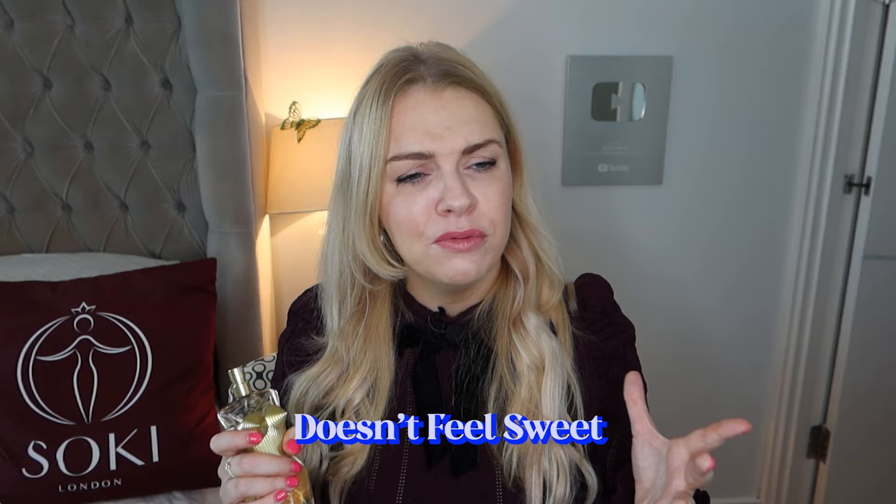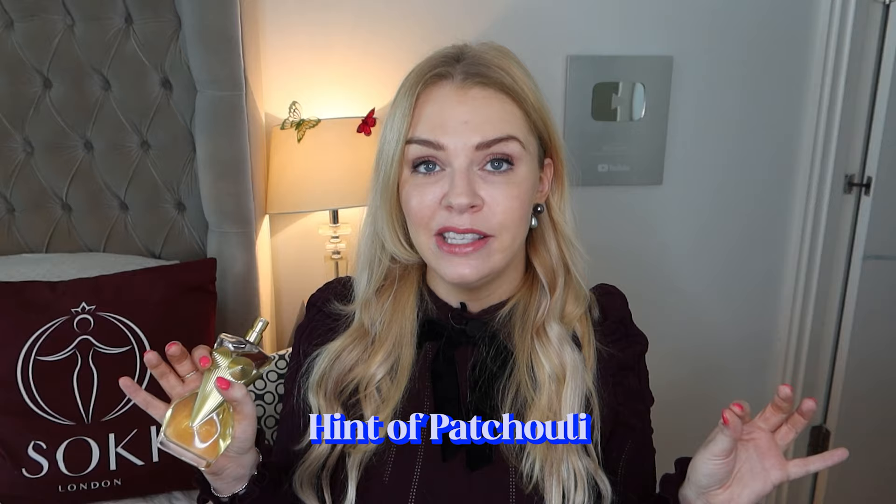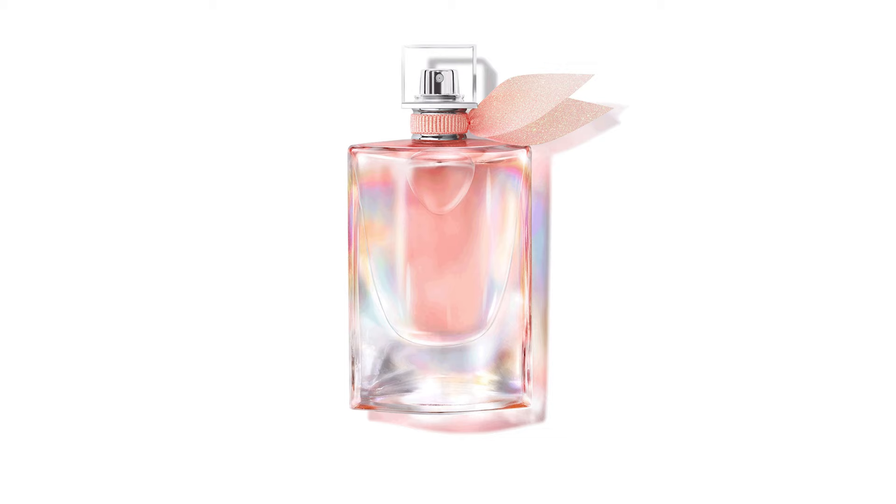The top note fades to reveal the floral heart — I really get lily, like a bouquet of lilies, and ylang ylang as well. In the base it uses what it describes as meringue, but I wouldn't say it's overly sweet or sugary; it feels like a slightly musky base with a hint of patchouli. There's also a jasmine oil which doesn't really stand out as jasmine by itself, but it's used to support the other floral notes.